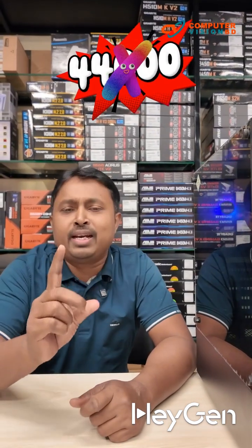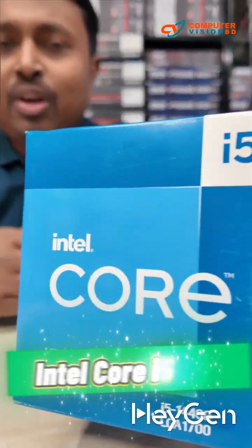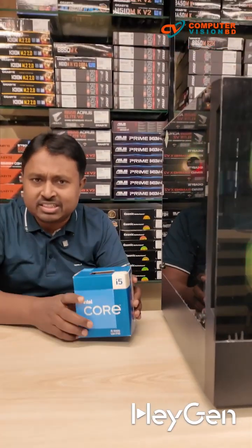Assalamualaikum. A computer worth 40,000 Taka is available at Computer Vision for 41,500 Taka. For the processor, you'll get an Intel Core i5 14th generation 14400 model. This is currently the most upgraded processor within this budget.